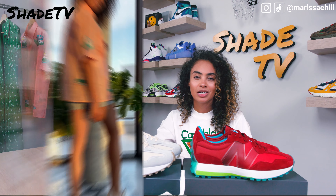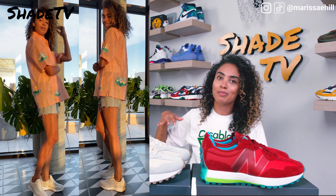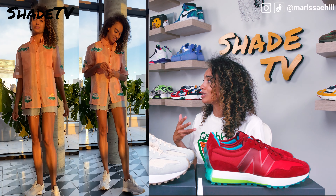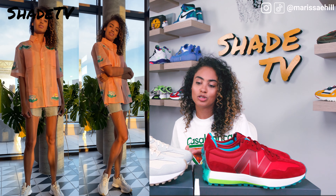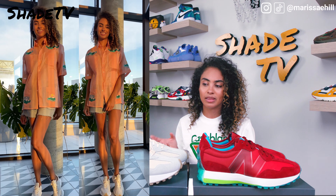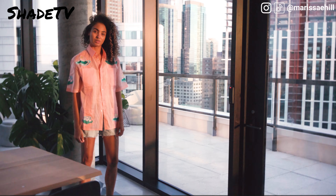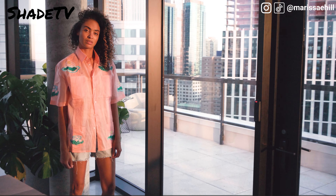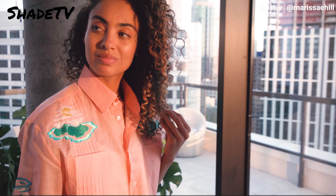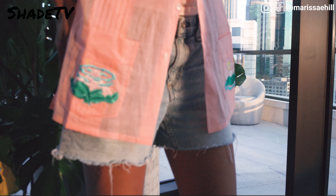The Undyed was definitely a bit easier to match. For one look I used a Casablanca outfit — a very summery top with a volcano/mountain theme featuring lots of bright pinks, blues, yellows, and greens. Since this shoe is so subtle in color, I was able to bring in more bright colors for that first look, pairing it with some baggier oversized jeans.